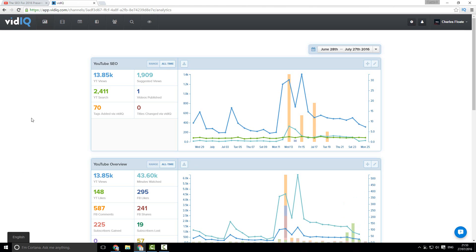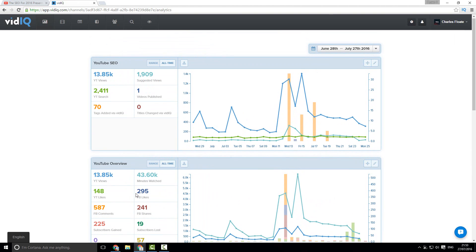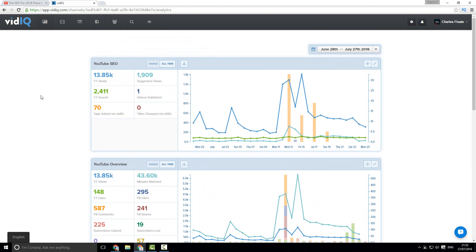Once you've got your vidIQ account and you are logged in, this is exactly what you'll have in front of you — the analytical dashboard, which shows you a complete overview of your entire YouTube account as well as your YouTube SEO. In the last 30 days I've gotten nearly 2,500 video views from YouTube search, published one video, got 1,909 suggested views, added 70 different tags, and there's been a rather large increase in my YouTube search traffic — it's slowly been going up every day.